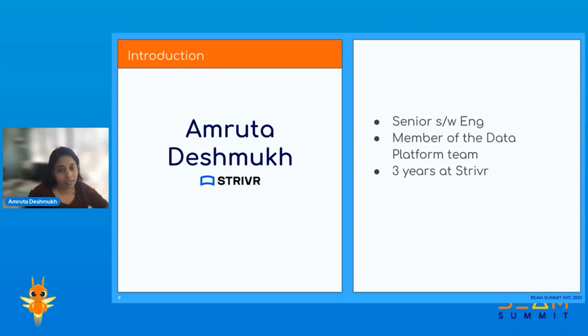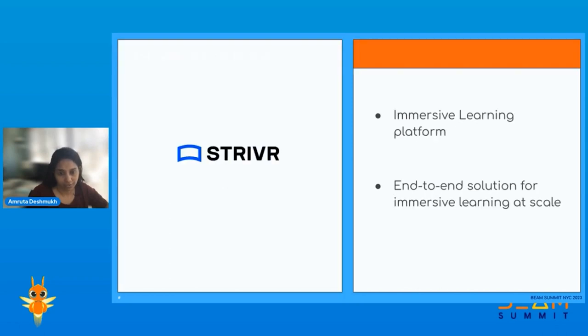Stryver is basically an immersive learning platform. Immersive learning is a VR training methodology where you can train your workforce using a VR experience. Stryver provides end-to-end solutions for immersive learning at scale, which includes provisioning the hardware — the VR headsets — developing training for those headsets, collecting data from these trainings, and providing valuable insights. That is where the data team plays an important role in processing all the data received and making it available to both customers and internal teams.